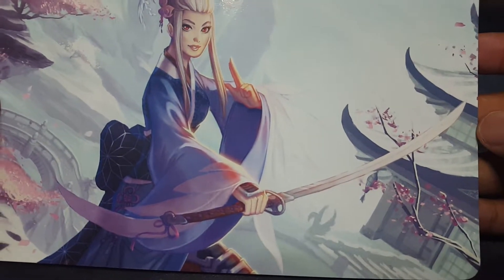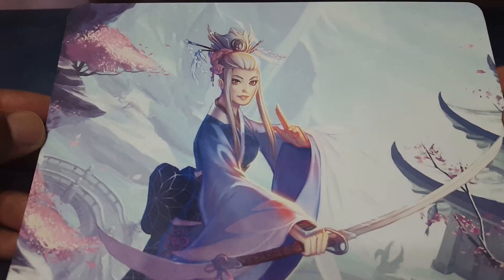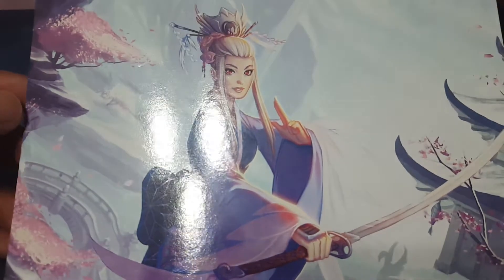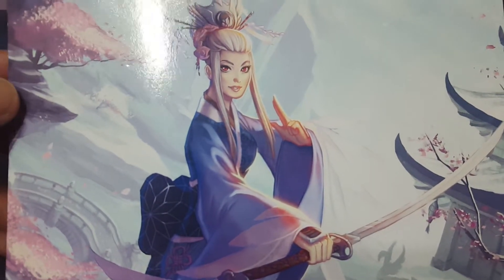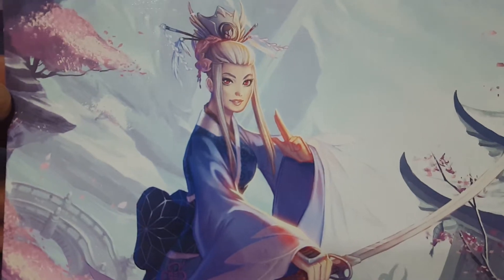I love how it shines, I love the cherry blossoms here, and I would love to see this as an alt art card as well, maybe of the crane champion — that would be cool. Or just within the game. This is absolutely fantastic.